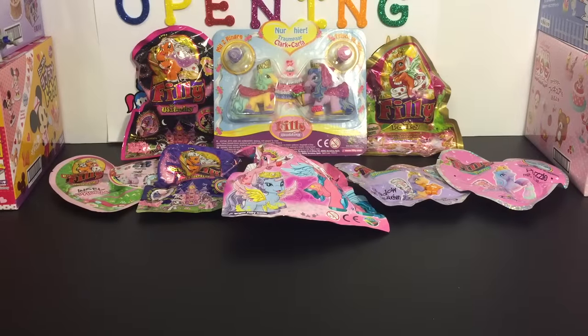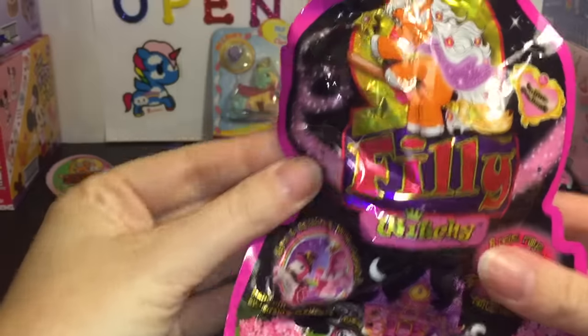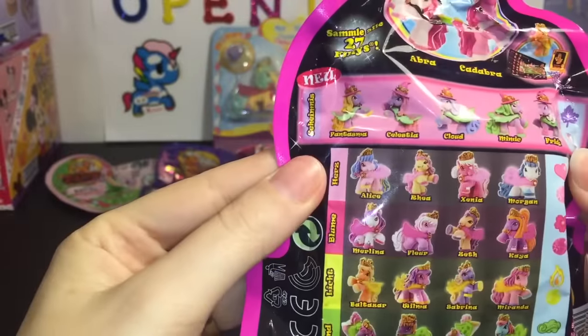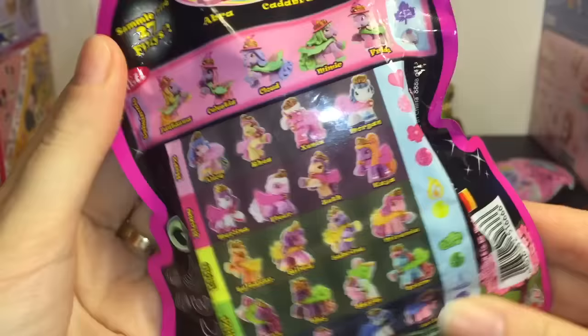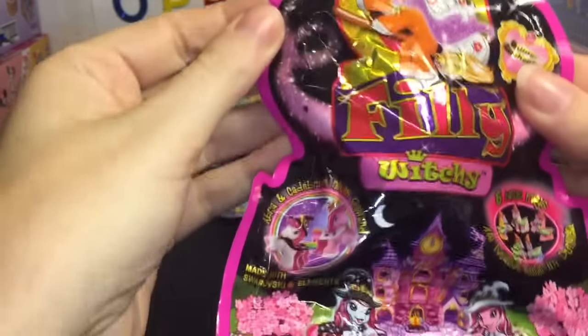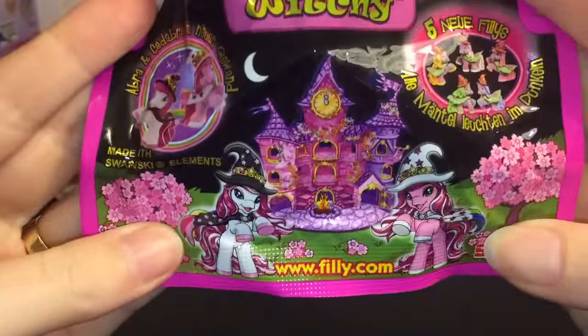First up, let's start with a true blind bag — one of the Philly Witchy series. These are adorable, so cute. Love the artwork. It looks like there's 27 total to collect. I think I have one or two so far. So let's see who we get today. How cute are those? Those are the special ones.